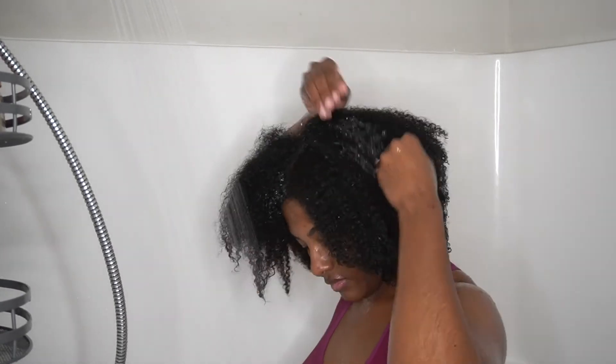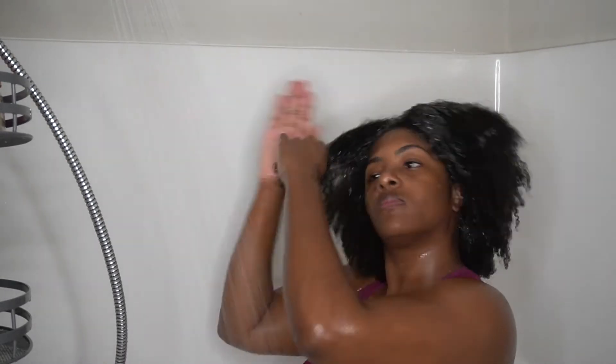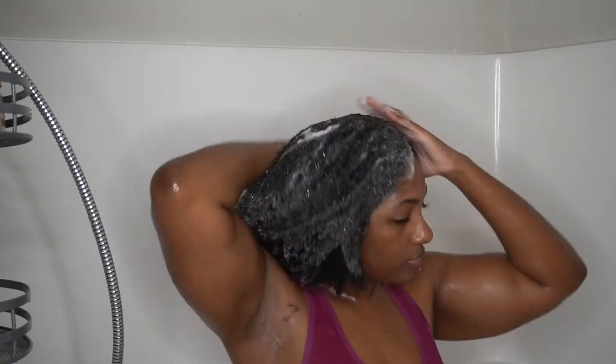I'll also be using the TGIN Miracle Repair Protective Leave-In Conditioner. I'm applying my shampoo in those sections I created prior to hopping in the shower, but you want to make sure that you thoroughly apply the shampoo to all parts of your hair — not just the front, not just the back, not just down the middle of your part.